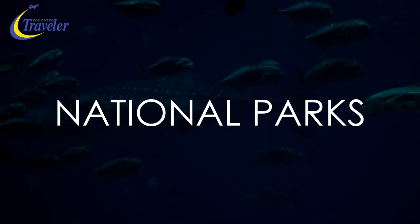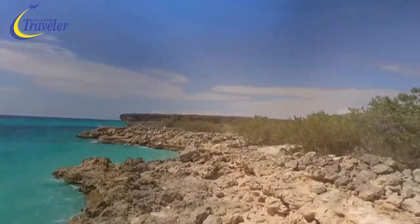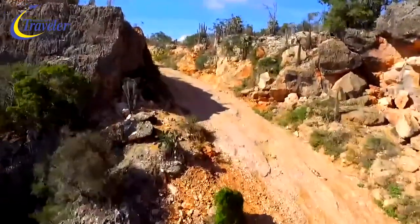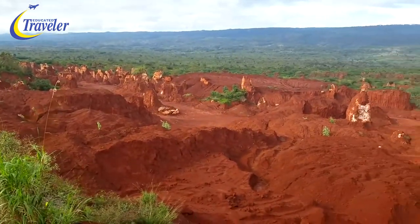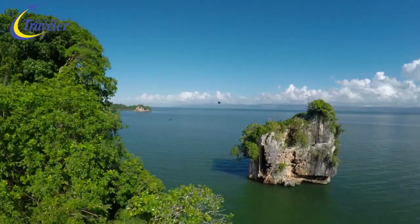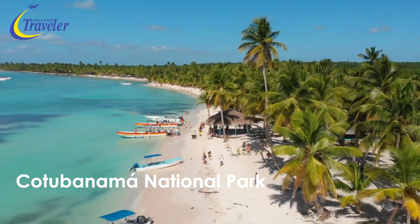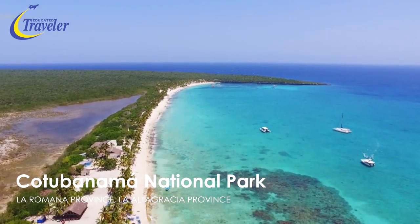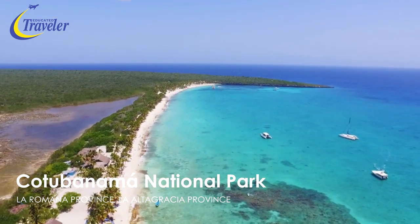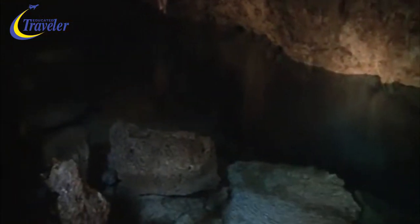Let's begin with the national parks. The Dominican Republic preserves 29 national parks located all around the country, from the southwest to the north, east, and center. Near the areas of Punta Cana, La Romana, and Bayahibe, visit the Cotubanama National Park, also known as Parque Nacional del Este.